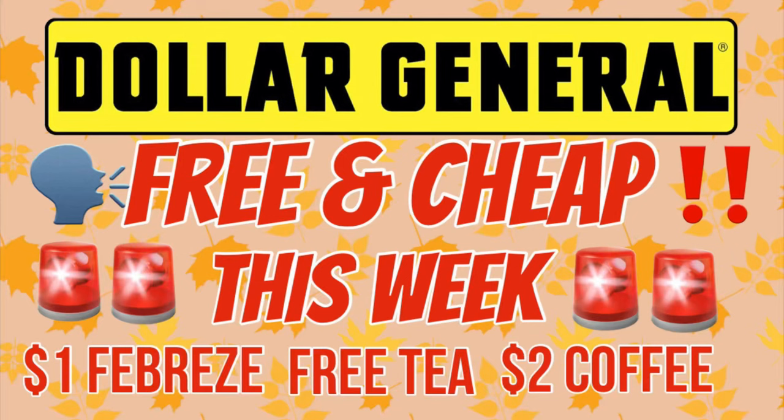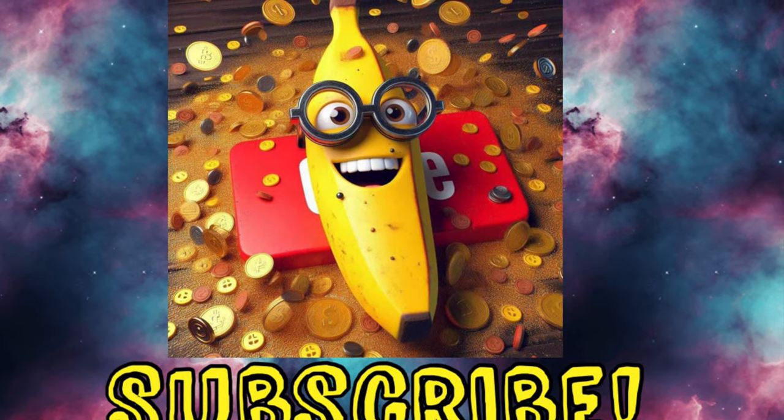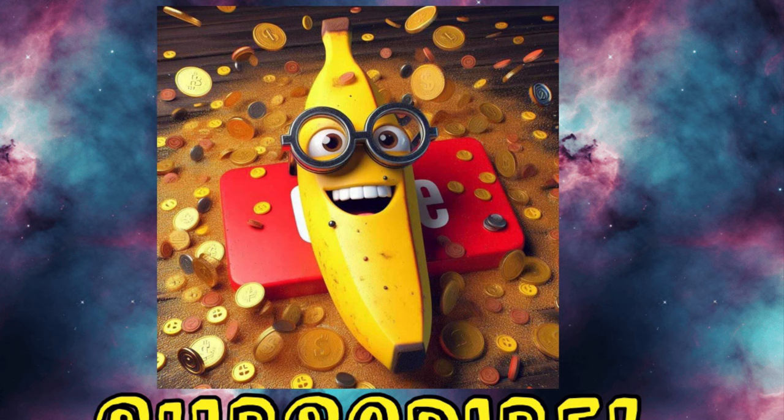Guys, I have your free and cheap at Dollar General this week. We are looking at one dollar Febreze, some free tea, two dollar coffee, and six packs of water for 75 cents. If you're interested in any of that, join us! Before we get going, would you please consider subscribing? It would mean a whole lot to me and the kitty cats. Thank you so much for watching.